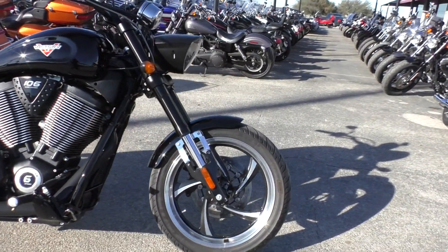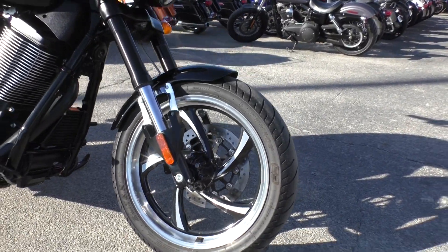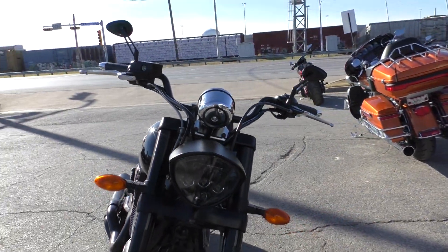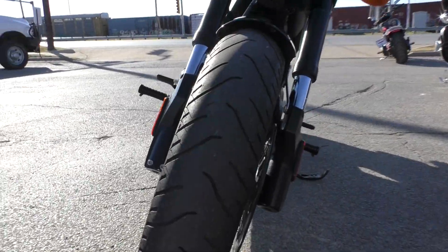It's got the nice wheels up front, polished aluminum. It's got an LED headlight. Front tire's got plenty of good usable tread left on it.